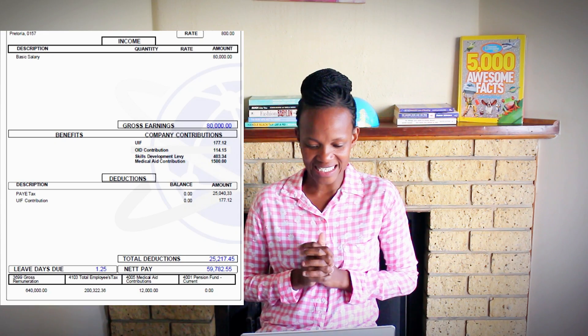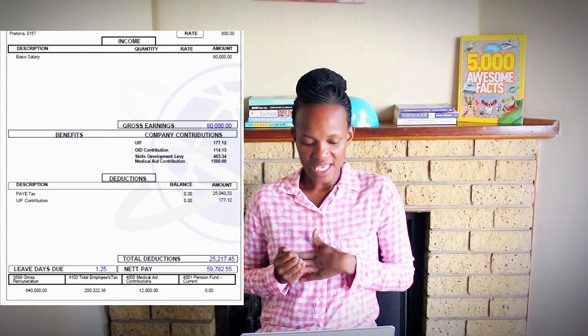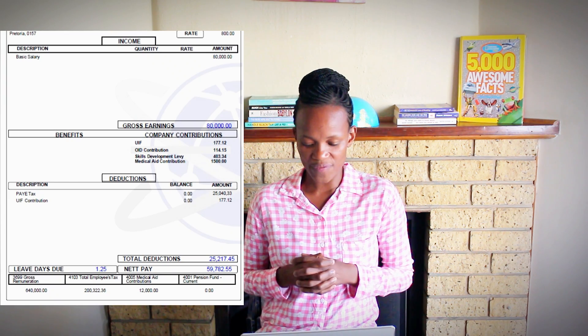Let's move to the last one: mechanical engineering. This person studied at TVET and has five years of working experience in the renewable energy industry. They do feasibility studies for companies going green, project costing and analysis, and electrical and mechanical design. Basic salary: R80,000. No benefits. There is a medical aid contribution of R1,500 and a skills development levy of R400. Total deductions: R25,200.